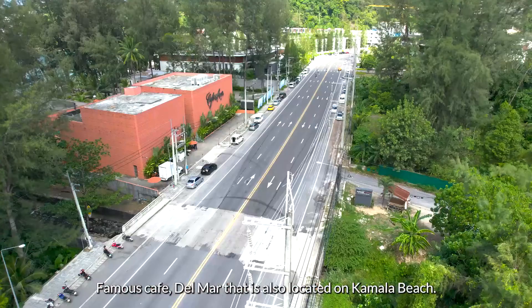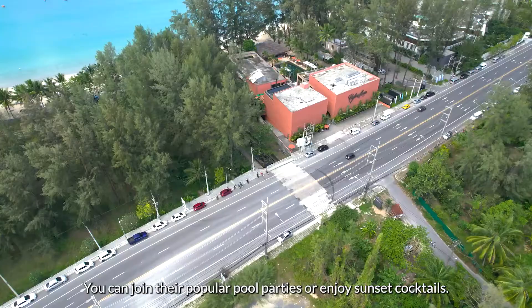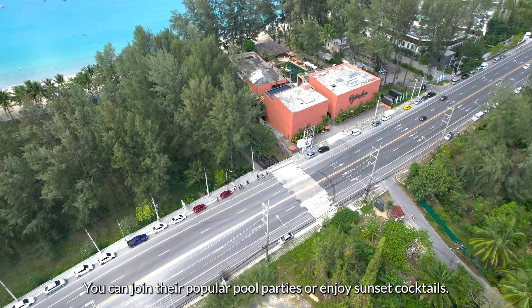Famous Cafe de Mar is also located on Kamala Beach. You can enjoy their popular pool parties or enjoy sunset cocktails.